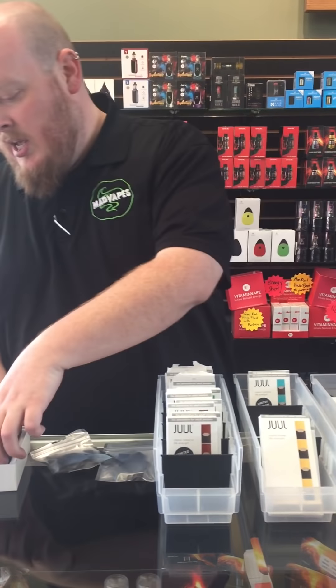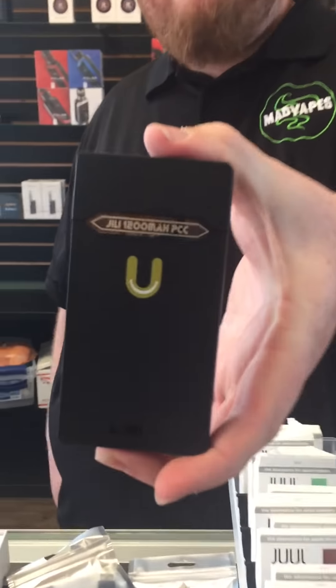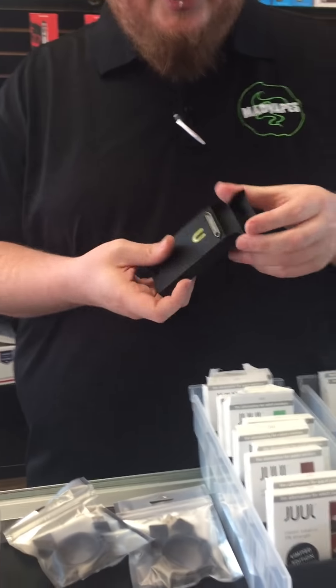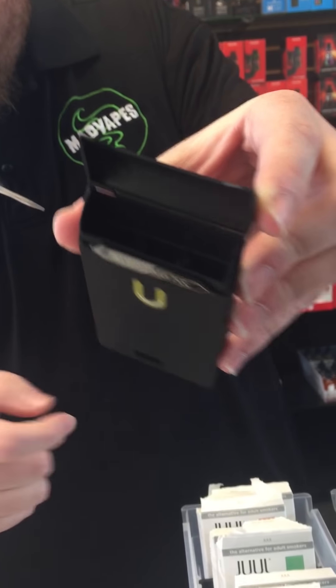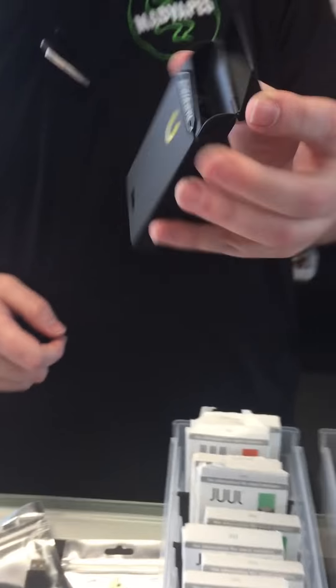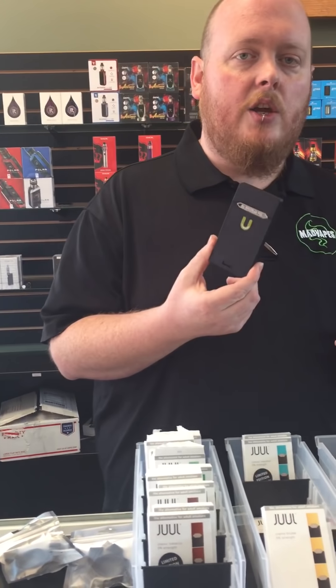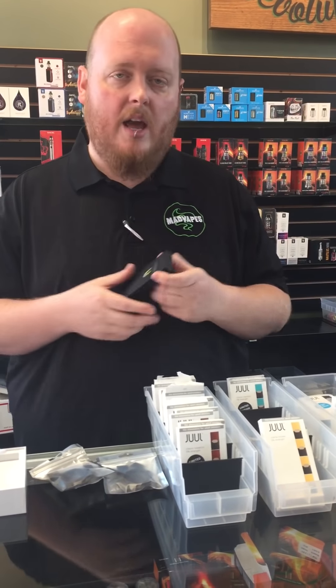We also have something pretty new: the Jilly 1200mAh charging pack. It's 1200mAh — you can put two pods right here in the top to store, and then you have a space for your JUUL right in there. When you put your JUUL down in there, it charges it. The first charge when you charge this thing up takes about three hours, but after that it only takes about an hour to two hours to charge the entire thing, and it charges your vape extremely fast.